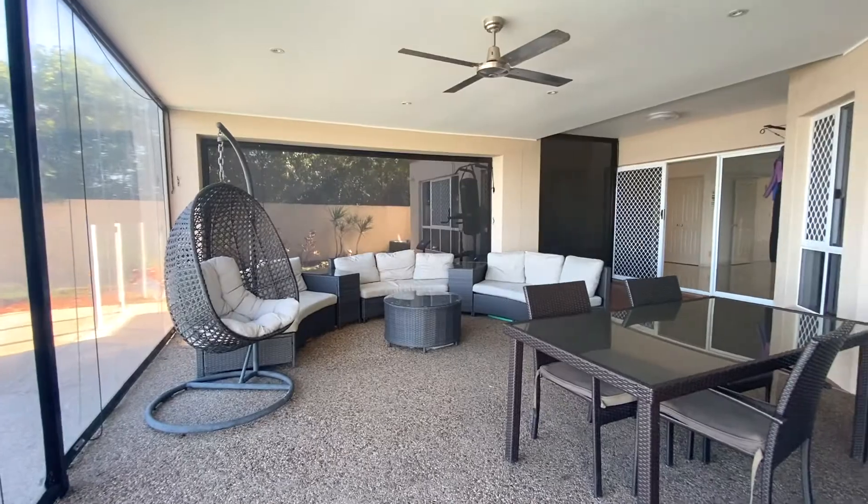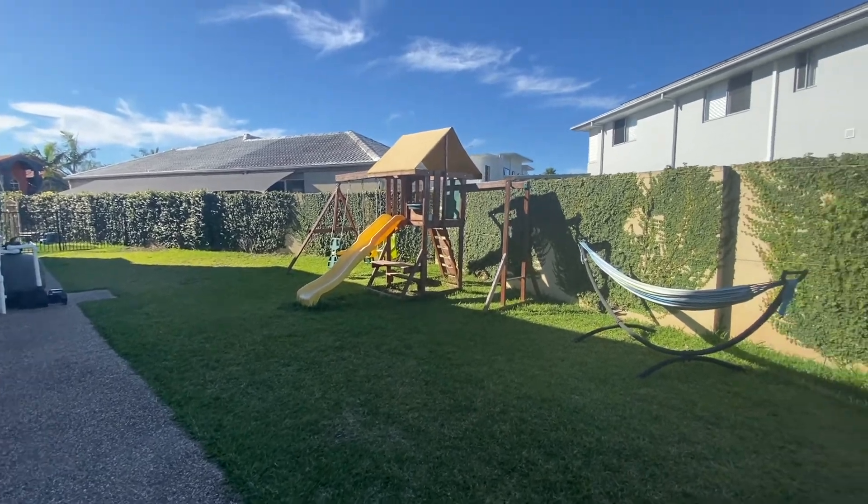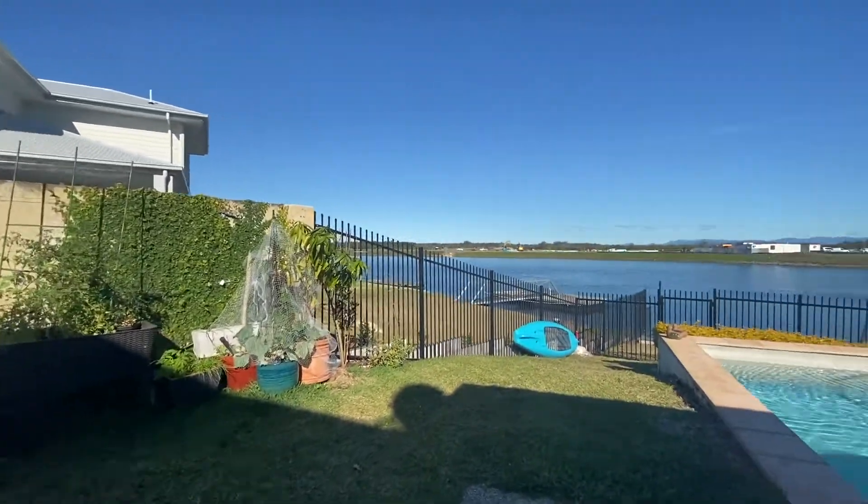This property offers all year round entertaining with the undercover enclosed patio and barbecue area, which allows you to look out to the sparkling, cool and peaceful canal.